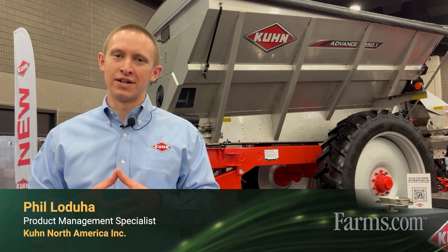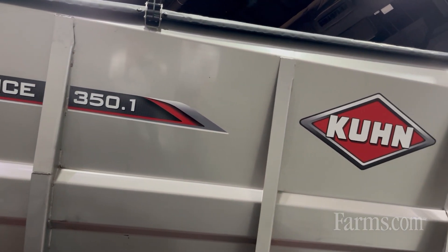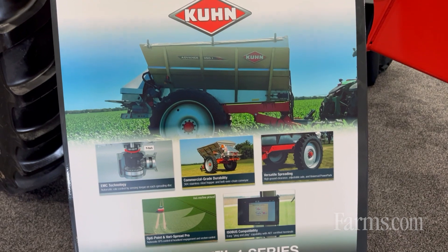Hello, I'm Phil LaDua with Kuhn, and behind me is our Advance 350.1. This machine is a trailed broadcast fertilizer spreader intended for farmers and custom applicators looking to broadcast apply nutrients and improve their nutrient stewardship through greater precision.